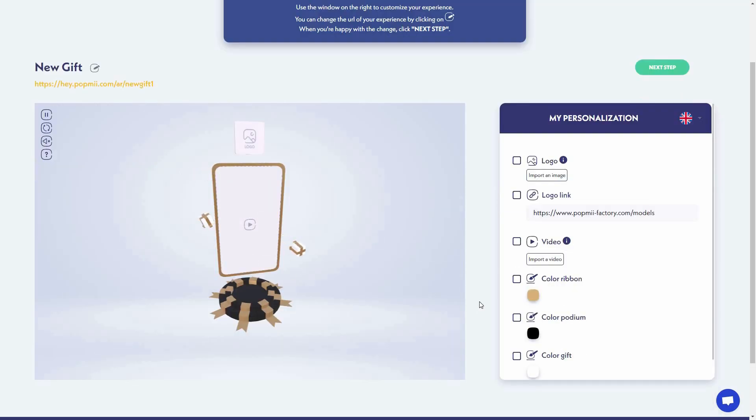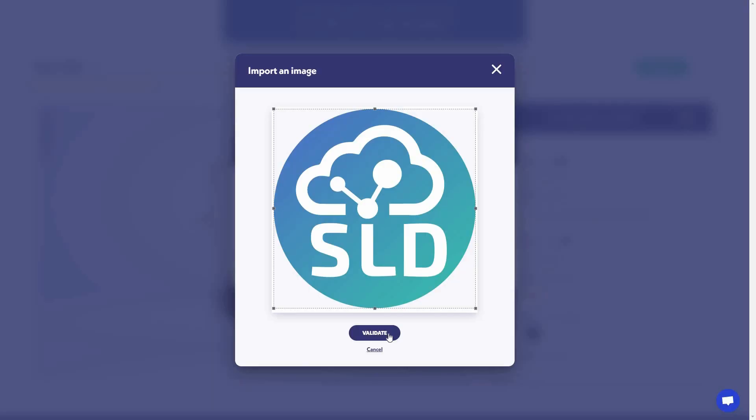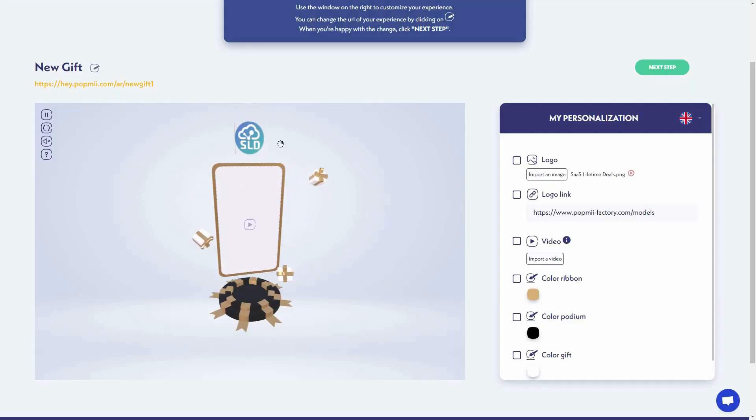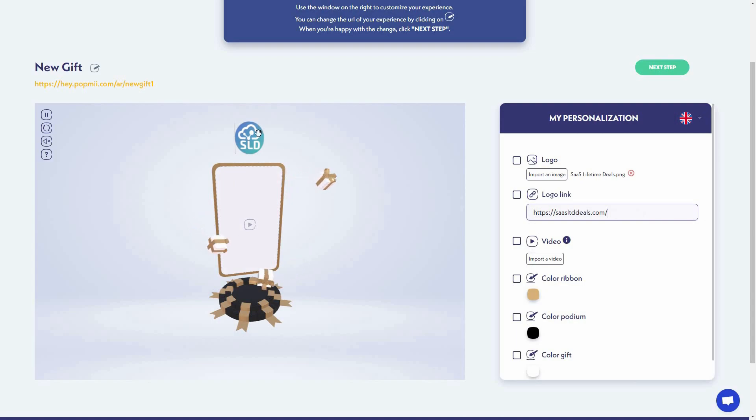Now I can start customizing this experience. First, let me add a logo. You can import from your computer, your library, or your shared library. Here is my logo — click validate and as you can see the logo has been added on top. I can also provide a CTA link on this logo, meaning when someone watches the live 3D experience they can click the logo and be taken to a particular link. I'll paste my CTA link into the box.